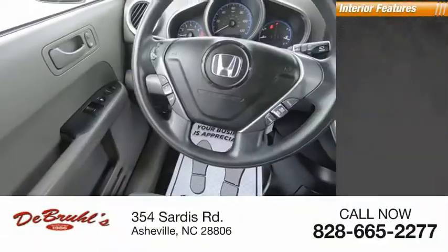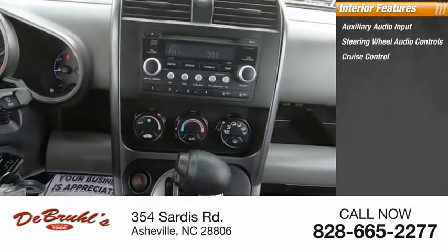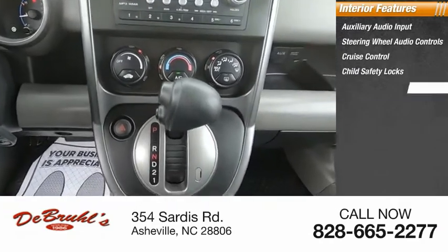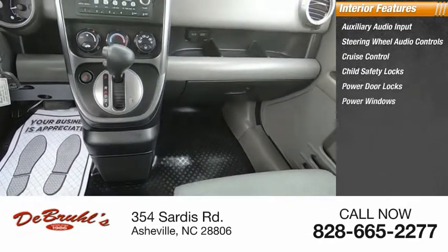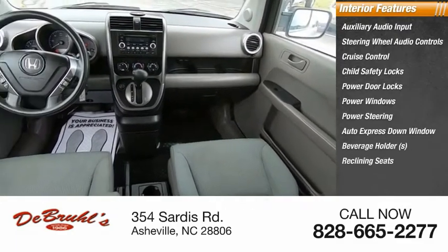Inside you'll find auxiliary audio input, steering wheel audio controls, cruise control, child safety locks, power door locks, power windows, power steering, auto express down window, beverage holders, and reclining seats.